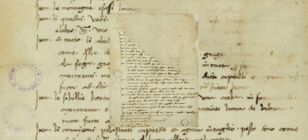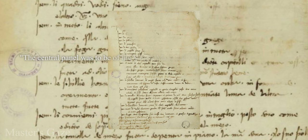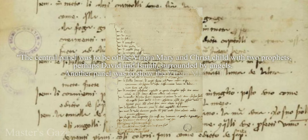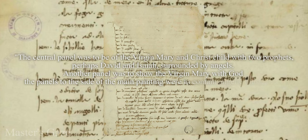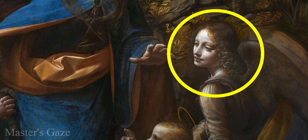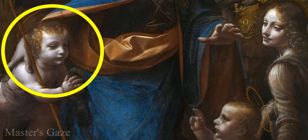The artists were instructed on the colors and subjects of the paintings. The central panel was to be of the Virgin Mary and Christ with two prophets, perhaps David and Isaiah, surrounded by angels. Another panel was to show the Virgin Mary with God, and the panels to the side were to contain angelic musicians. As can be seen when looking at both versions, Leonardo did not stick to the instructions — only one angel is present in the scene, and there are no prophets except for the child John the Baptist.